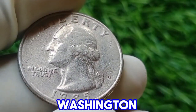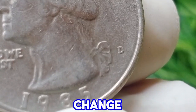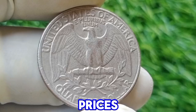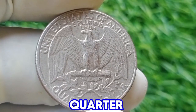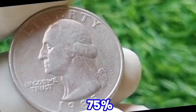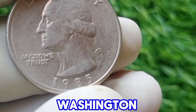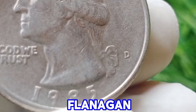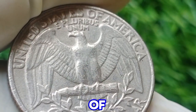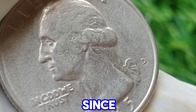By 1985, the Washington quarter had long transitioned from its original silver composition to a copper-nickel clad composition. This change, which occurred in 1965, was part of a larger move to reduce the cost of coin production due to rising silver prices. The 1985 D quarter, like others from this period, is made of a core of pure copper sandwiched between two layers of copper-nickel — specifically 75% copper and 25% nickel. The coin's design features the familiar portrait of George Washington on the obverse, created by John Flanagan, and the reverse displays an eagle holding an olive branch and arrows, a design by Charles Barber that has been a staple of the quarter since 1916.